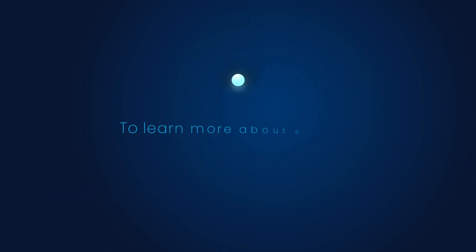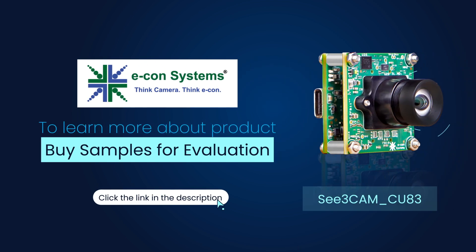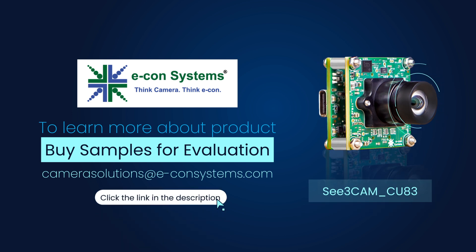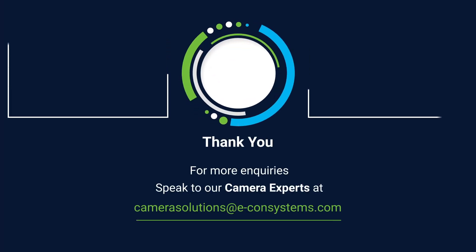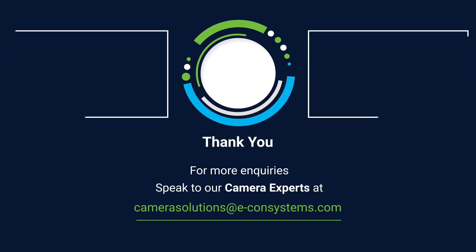To learn more about the product and to buy samples for evaluation, please visit the website by clicking the link in the description or write to us at camerasolutions@econsystems.com. Thank you so much! See you afterwards.